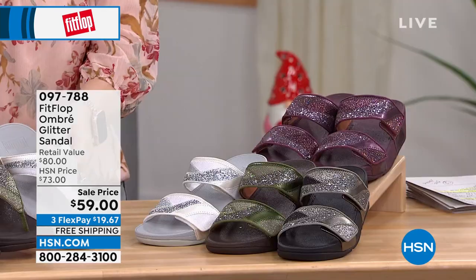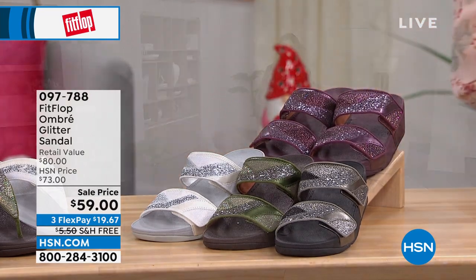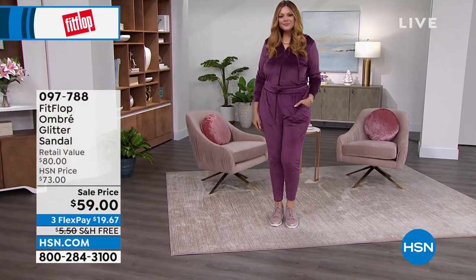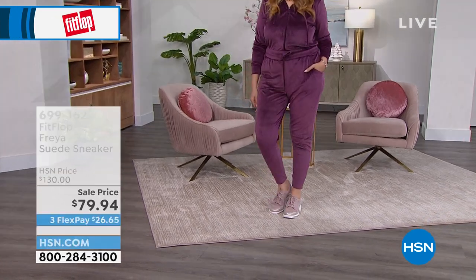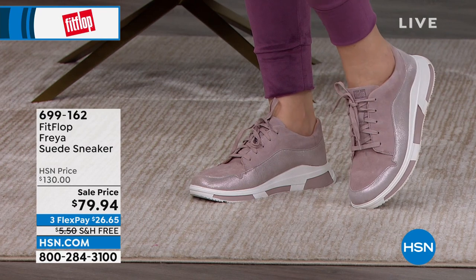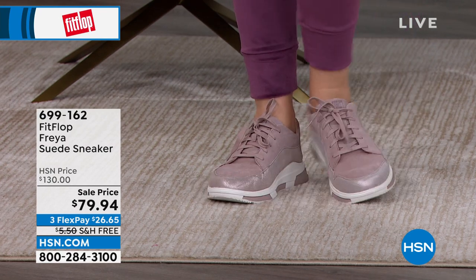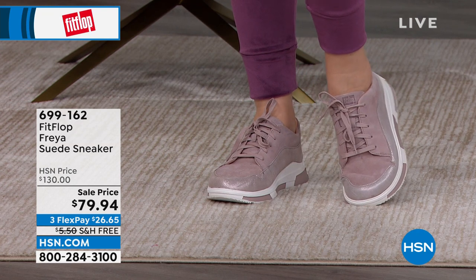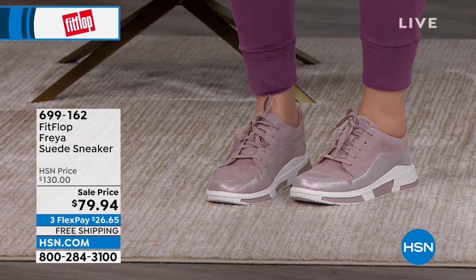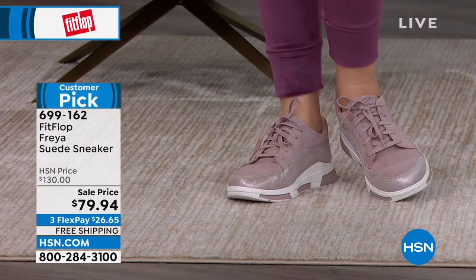That's $19.67 — an amazing deal on a sale item. Also coming up this hour, Julia is wearing this cute sneaker called the Freya. Freya is available in three colors: Midnight Navy, Stone, and Mink.